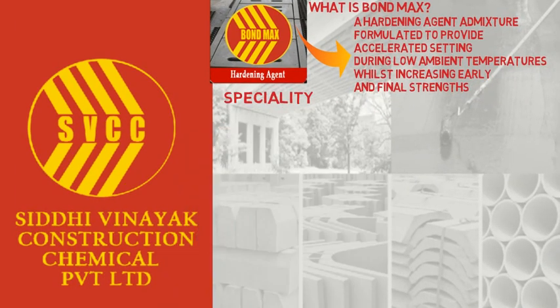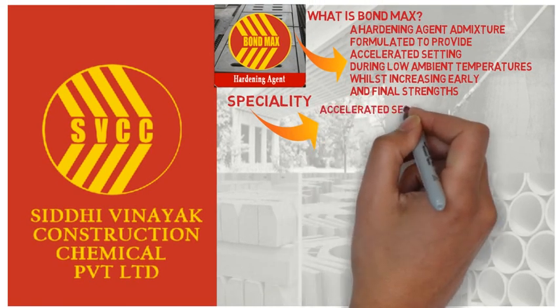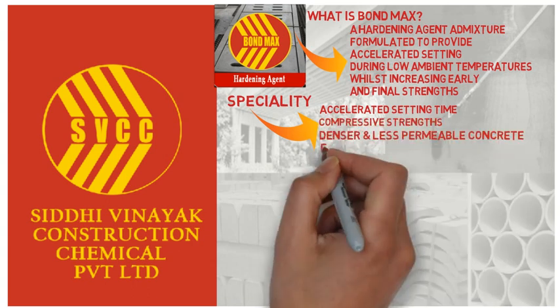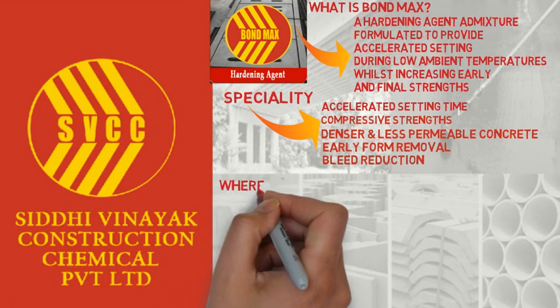What are the Bond Max specialties? 1. Accelerated setting time. 2. Increases early and latter age compressive strengths. 3. Denser, less permeable concrete. 4. Early formwork removal or early use of concrete. 5. Bleed reduction due to the greatly improved setting times.